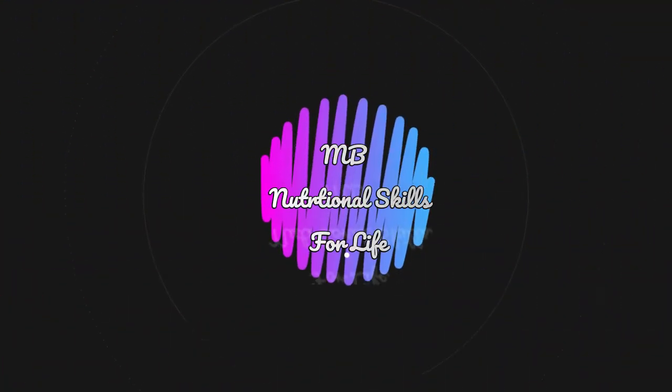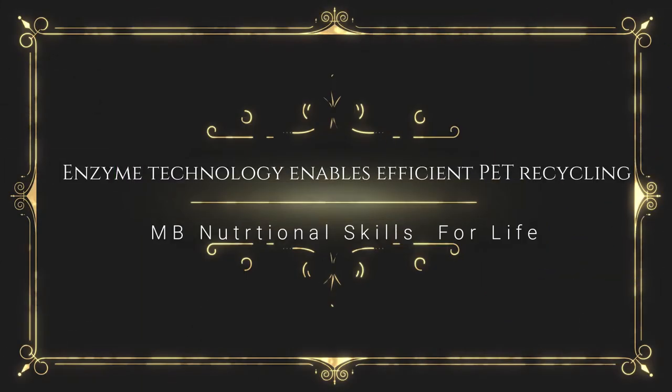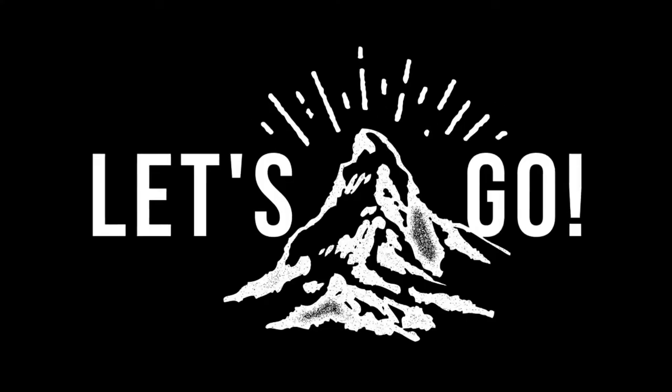Hi, I am MB, your nutritional dietitian consultant. Today I'm going to tell you about enzyme technology that enables efficient PET recycling. So let's get into today's topic.